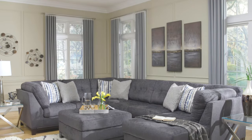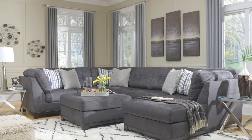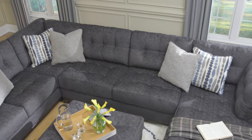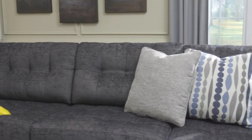Whether it's family movie night or a get-together with friends, make the most of it with seating that's equal parts comfy and stylish. The Reedshire sectional sofa and ottoman seamlessly merges the two qualities for the ultimate lounging experience.